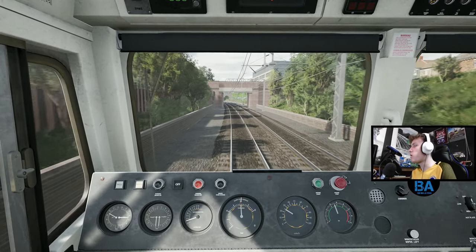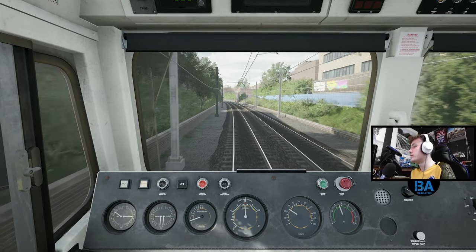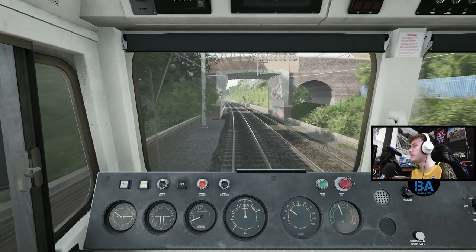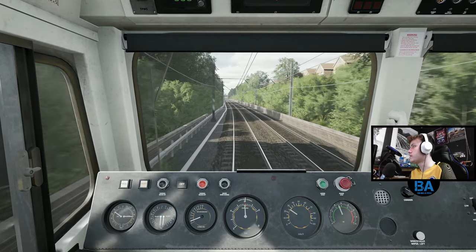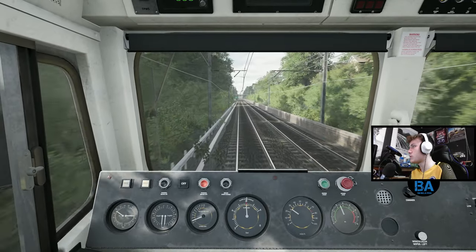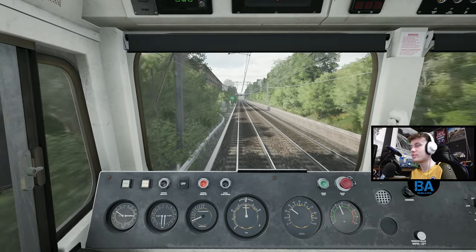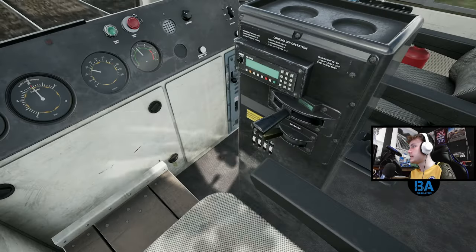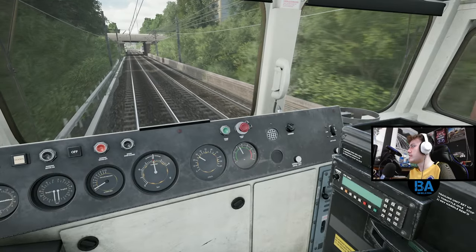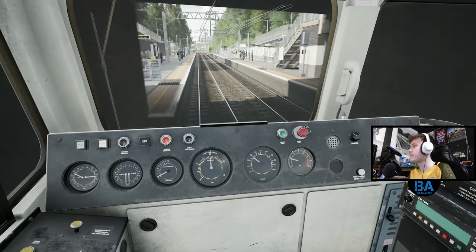It's crazy to think this used to be run by Class 150s and 172s, and now obviously it's 710s - so it's sort of like a metro line in a way. This is Upper Holloway. A weird thing about the 66 is it's got no GSM-R on it - it's only got the FM1000, which I think was the National Rail Radio Network or something like that.